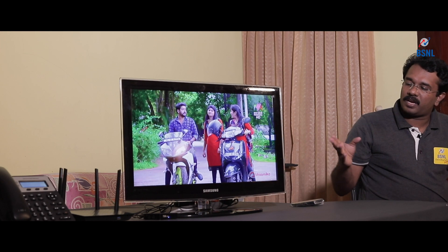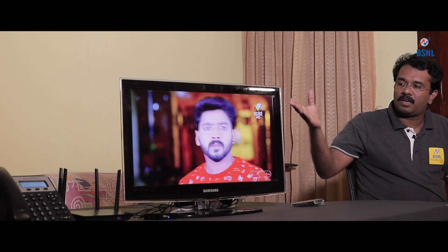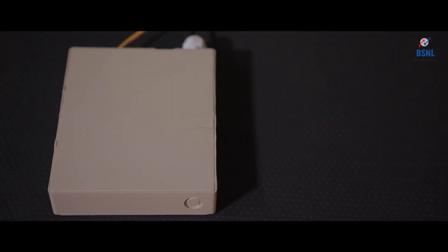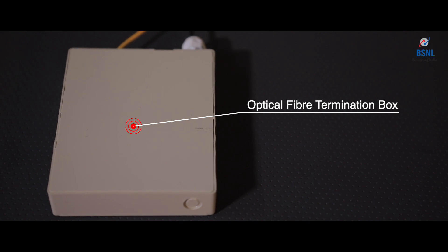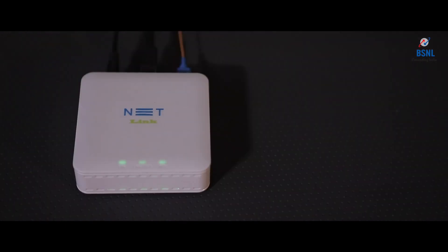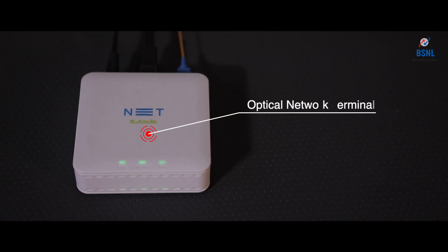Now we are going to see how the triple play experience works at customer premises. The fiber connectivity is coming from the exchange side and it is terminating in a small optical fiber termination box. From that termination box, a fiber patch cord is connected to an optical network terminal, that is ONT, also called a fiber modem.